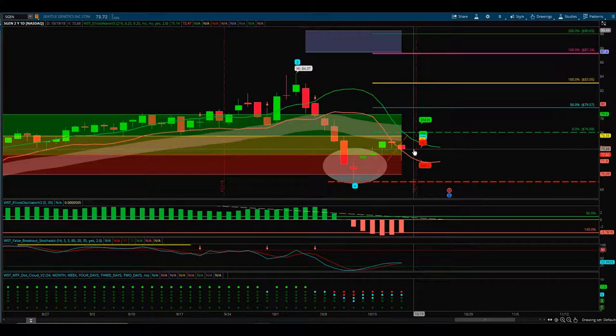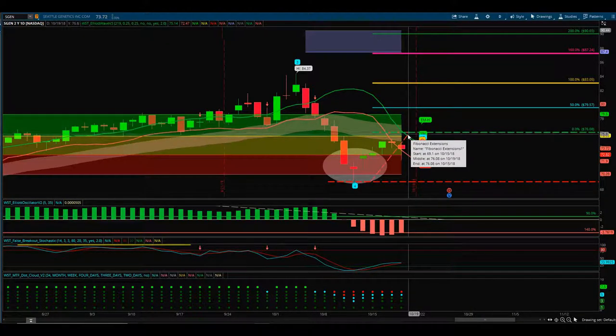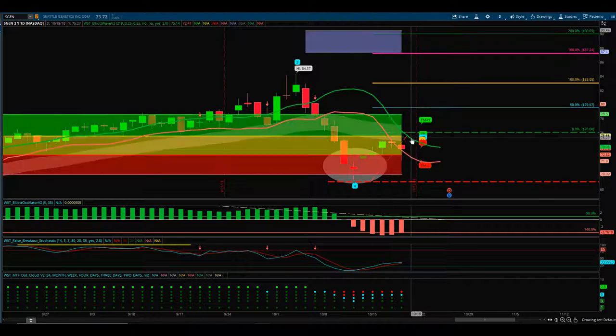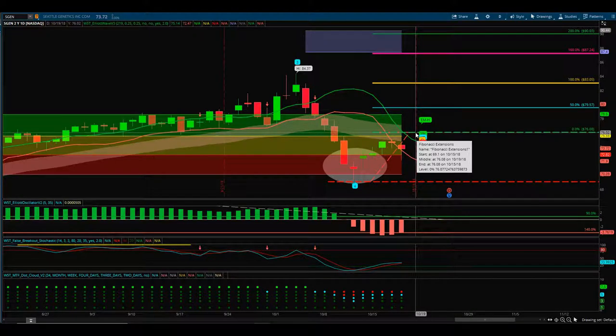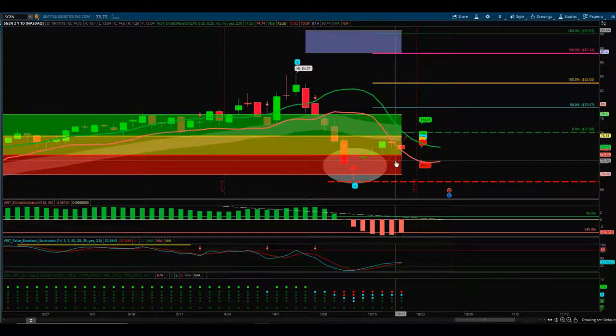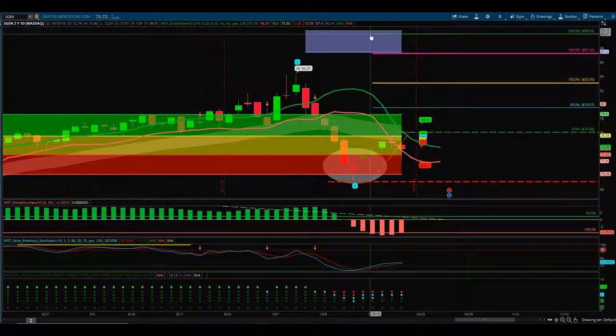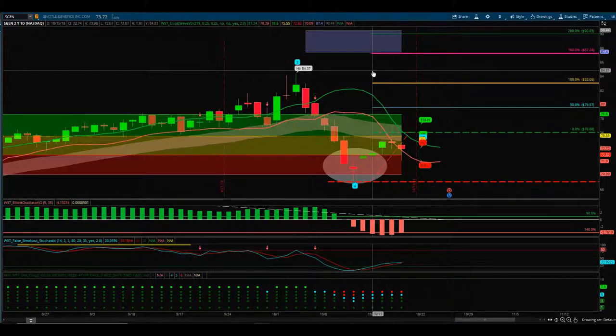Yesterday with the negative markets we did reject those lows, so looking pretty good. Now we've got to consider: do we really want to enter this? We've got a good move, we had a negative day yesterday and it rejected the lows. If we get through the high for this week, 76.08 is my entry — it's above these highs and above the 64 moving average. Stop loss would be at the wave 4 pivot, around 68.95, and the risk-reward to the $90 target on automated target zones is around one to two, so very good.